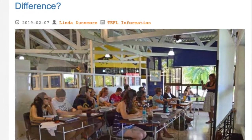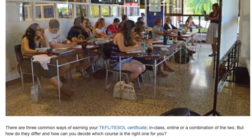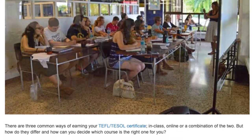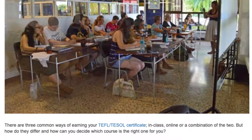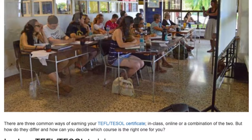In-class and online TEFL TESOL courses — what's the difference? There are three common ways of earning your TEFL TESOL certificate: in-class, online, or a combination of the two. But how do they differ, and how can you decide which course is the right one for you?